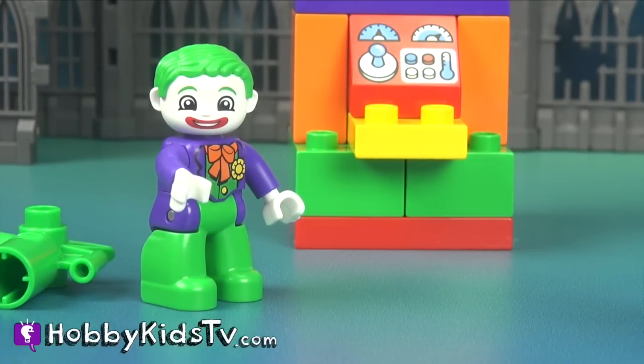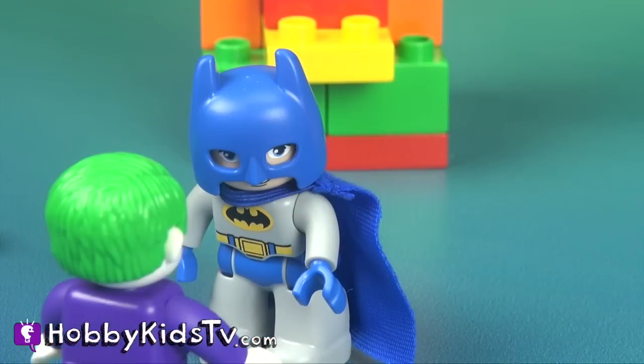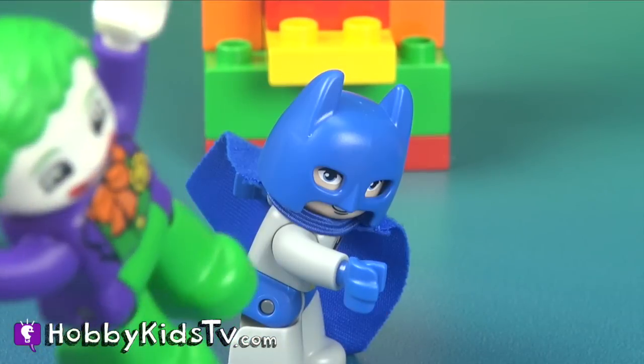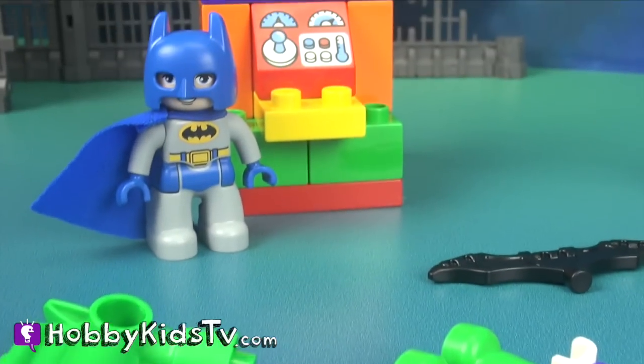Ouch! Oh, you're ruining all of my fun, Batman! Playtime's over! Take this! Now that the Joker's out of the way, I need to turn off this laugh machine.